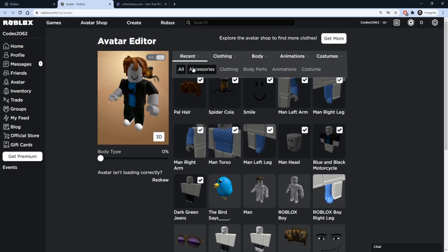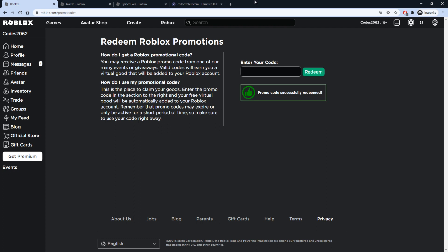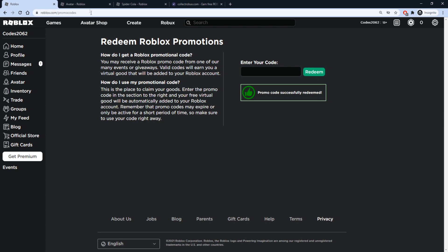Let's check the inventory once again. It's going to be the Bird Says accessory — a blue bird that sits on top of your shoulder. Our next code is going to be ROSSMANNHAT2020 — R-O-S-S-M-A-N-N-H-A-T-2-0-2-0. A little tricky, make sure you type it right. Press redeem — promo code successfully redeemed.